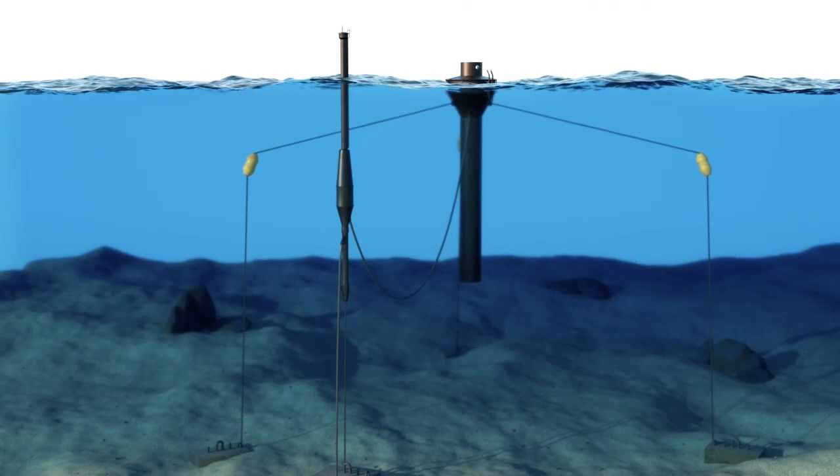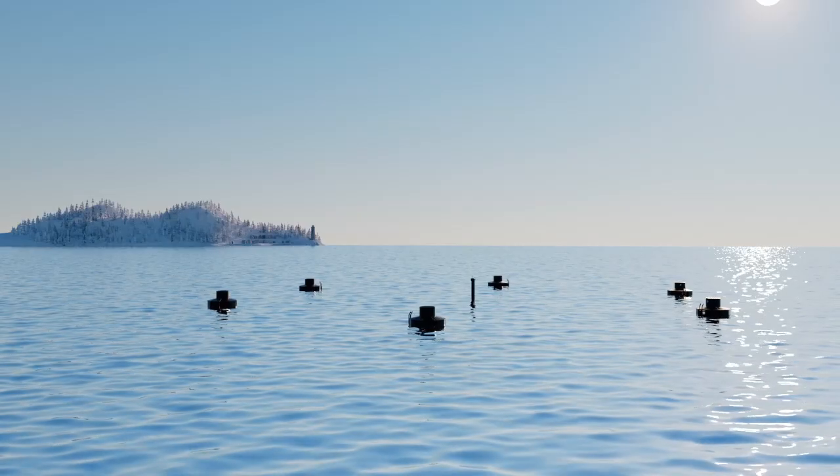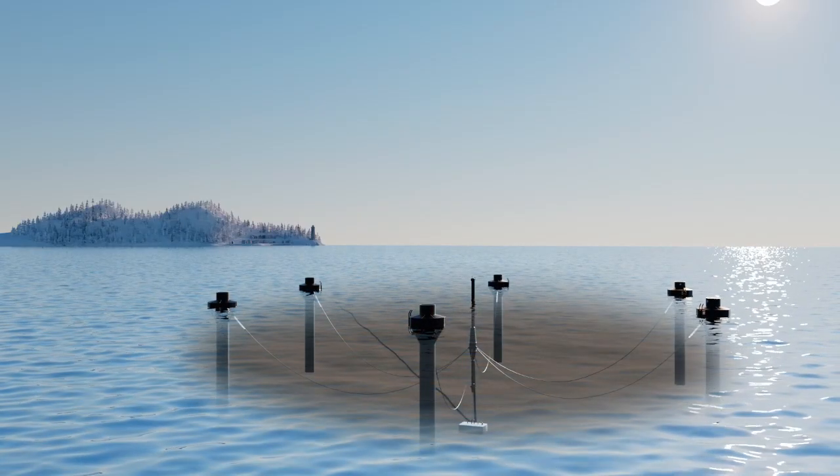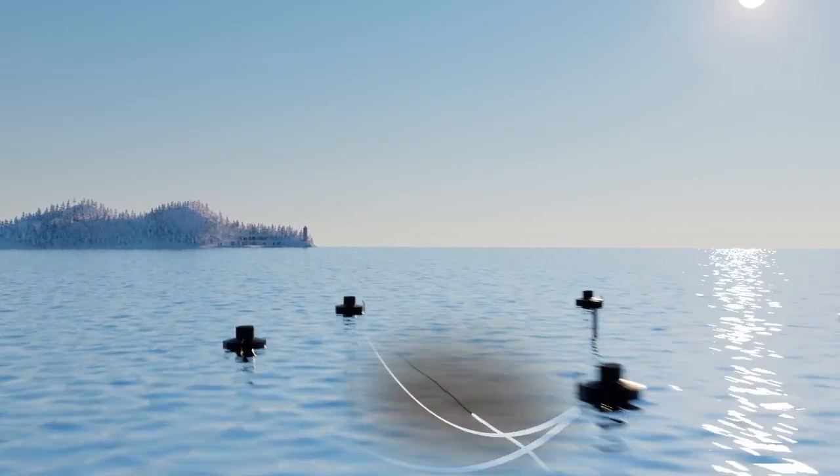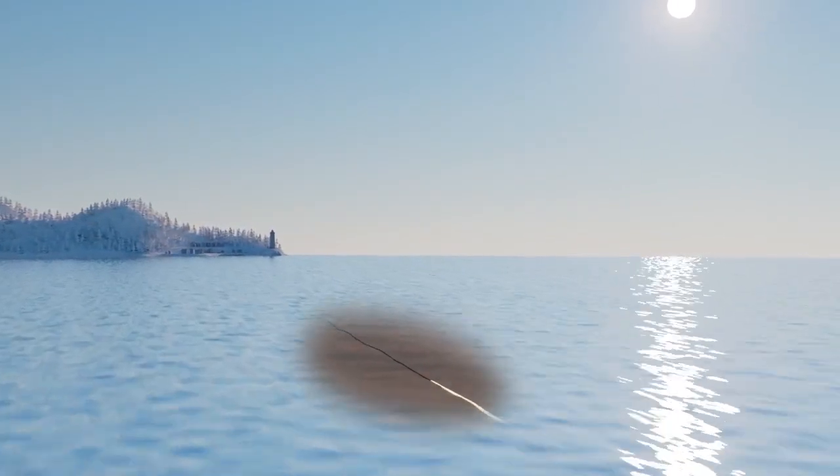The electricity is then sent in a patented low voltage cable to a connection hub, where up to six buoys are connected. In the hub, the electricity is transformed to high voltage and sent to the power user in a sea cable.